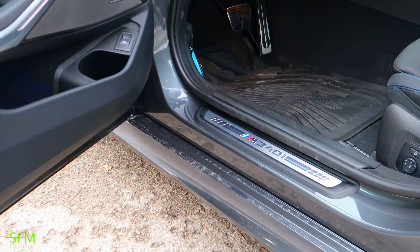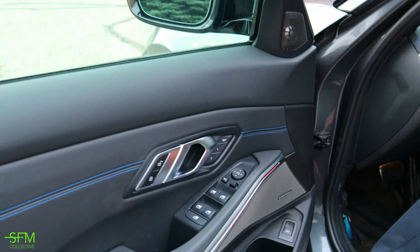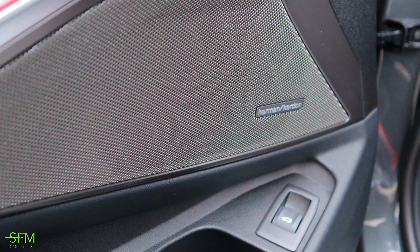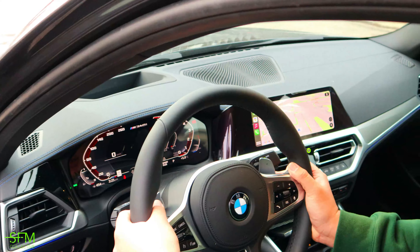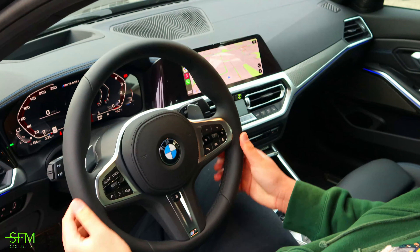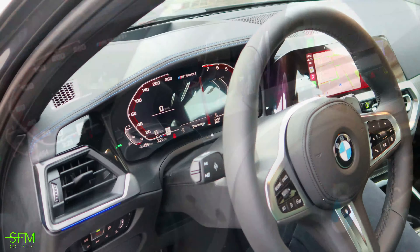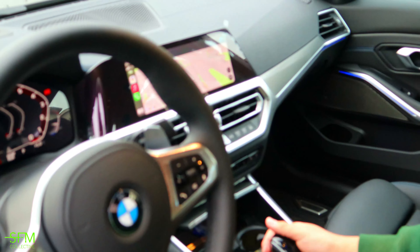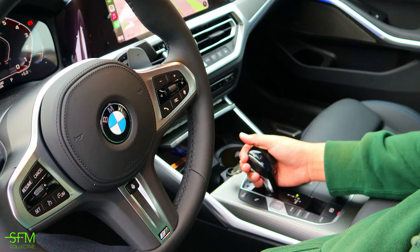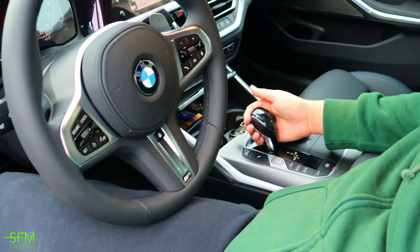This is brand new — only 50km. You have Harman Kardon speakers. The speakers are really good. Now we have a look at this brand new BMW. Everything is brand new. We see two screens. This feels really good. I like this one better than the Crystal X5.